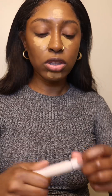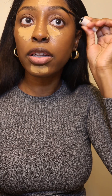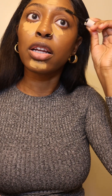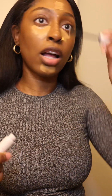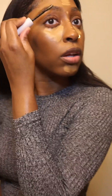Wet your beauty blender and let that sit for a minute. In the meantime, since I waxed and tinted my brows, I don't really go in and do too much to my brows except put a brow gel on. This is the brow gel I've been using and I love it. I work for Benefit Cosmetics — they have a really good brow gel. Compared to Anastasia, there's nothing about this brow gel that has me in a chokehold right now, I'm not gonna lie.